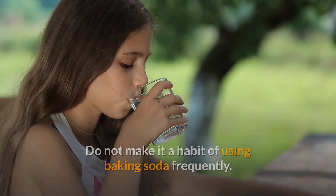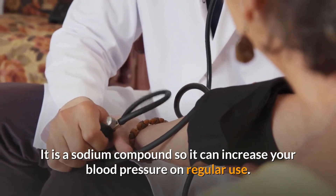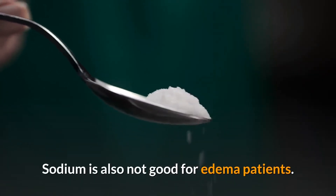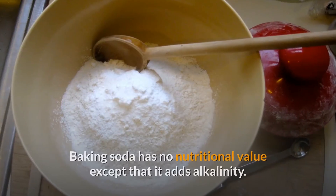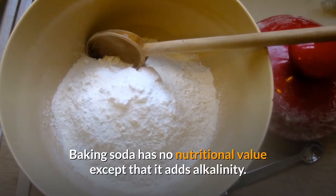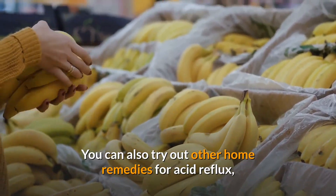Do not make it a habit of using baking soda frequently. It is a sodium compound, so it can increase your blood pressure on regular use. Sodium is also not good for edema patients, as it can increase water retention. Baking soda has no nutritional value except that it adds alkalinity, and too much alkalinity is not good for your gut health.